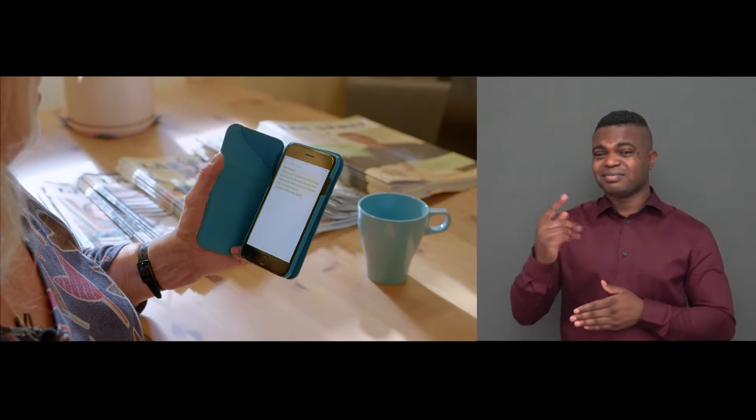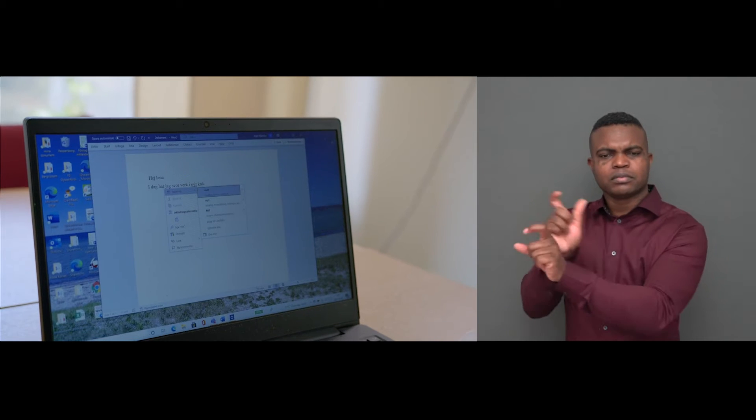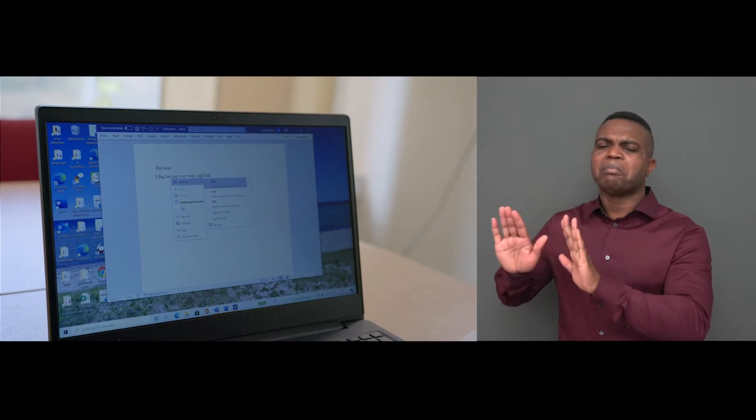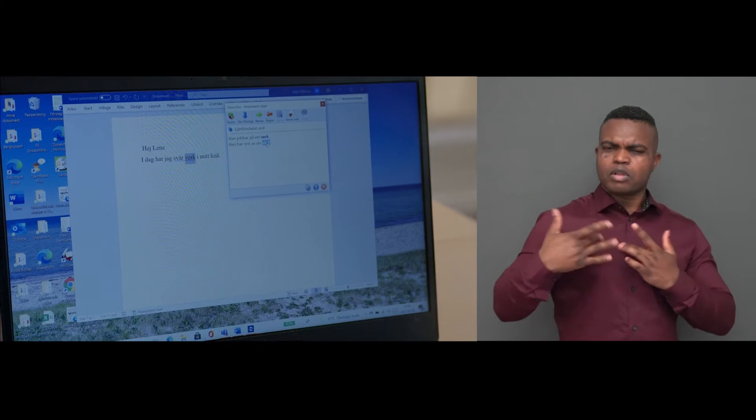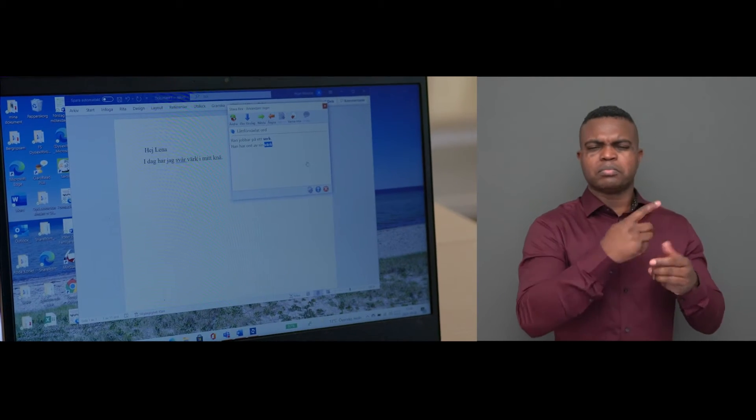I used to work at the Swedish Dyslexia Association, but I've retired recently. However, I am still active — I do a lot of voluntary work and have many tasks, and I especially read and write a lot in my private life.